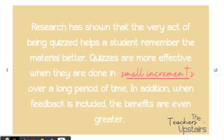Research has shown that the very act of being quizzed helps students remember material better. Quizzes are more effective when done in small increments over a long period of time, and when feedback is included, the benefits are even greater. That's why we attach a quiz with the brain dump — it helps students remember and provides motivation to study. We don't necessarily grade the quiz, but we do attach it to one.